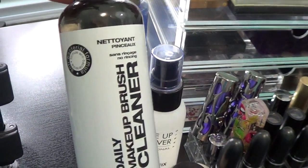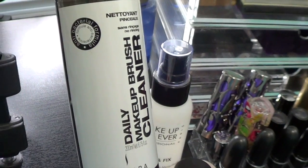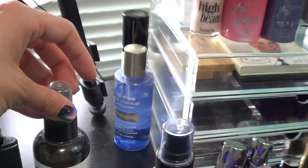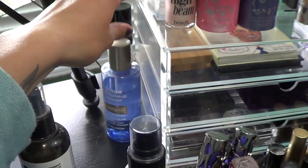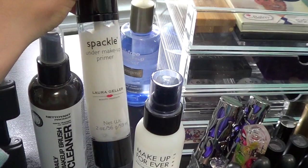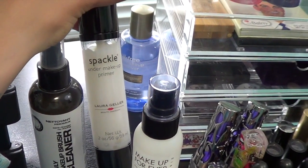On the bottom is a Ben Nye finishing or luxury powder in the shade Buff. This is a Makeup Forever Mist and Fix — I use this when I am filling in my brows: I wet my brush with it, then I use my brow powder, and my brows are tight and right. Behind that I have my daily makeup brush cleaner, I think this is just from Sephora — it disinfects them as you go. I have an eye makeup remover from Neutrogena, and then I have my spackle from Laura Geller.